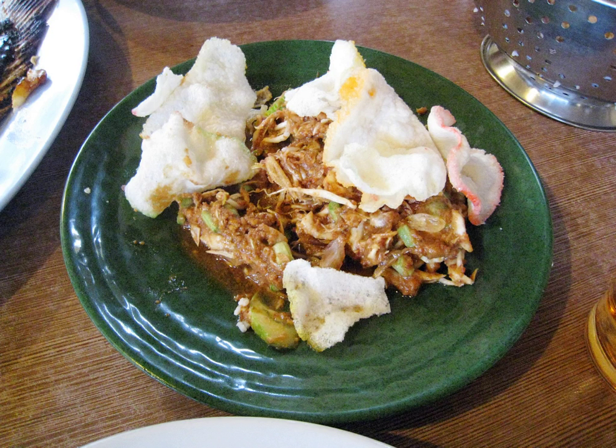A recipe serving 4 people calls for: 100g cucumber, 100g bean sprouts, 3 cabbage leaves, 100g string beans, 25g basil. For the sauce: 2 red chilies, 1 clove garlic, 5 small chilies, half a teaspoon kencur, 200g roasted peanuts, 1 tablespoon tamarind juice, 1 tablespoon palm sugar, 1 teaspoon salt, half a teaspoon shrimp paste, 1–2 tablespoons vinegar, and 150cc hot water.